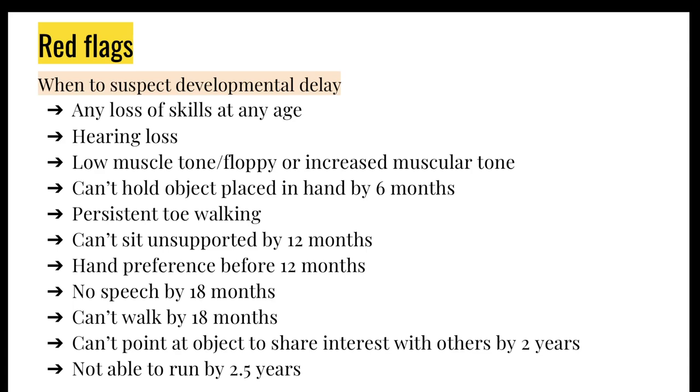A low muscle tone — a floppy baby — and having hand preference before 12 months old could indicate something like cerebral palsy, so you don't want to miss that. Further milestones to take note of include walking and speech by 18 months, which is quite important to know.